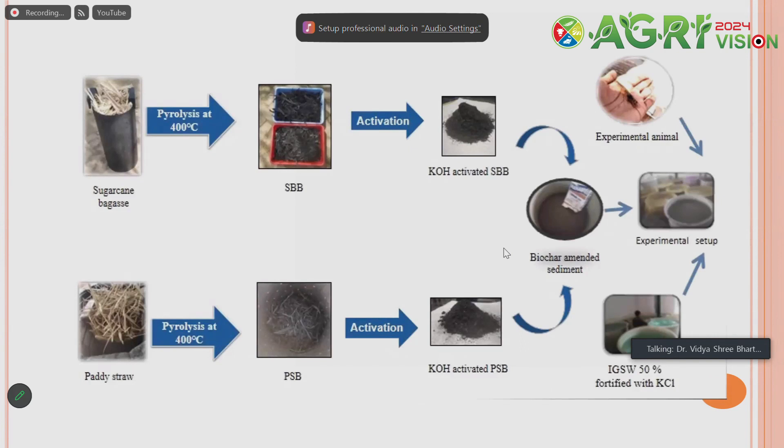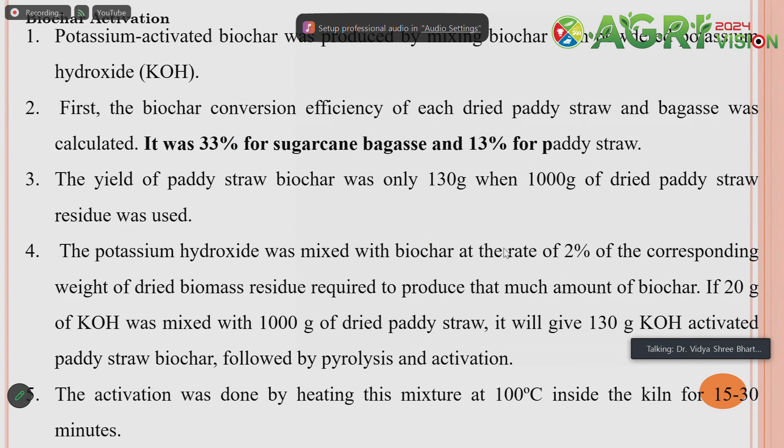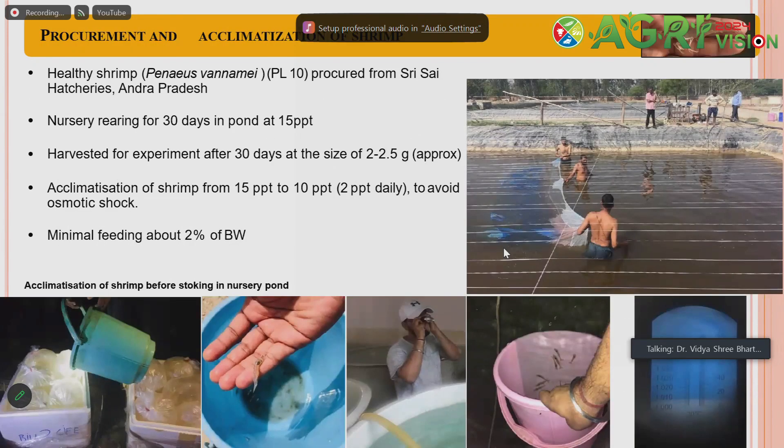For the methodology, we used agro-waste available locally — sugarcane bagasse as well as paddy straw — which is abundant in the north-western part of the country and causes air pollution due to burning. We converted this agro-waste into biochar, then added potassium (KOH) and activated it to make potassium-enriched biochar, which was then applied in the aquaculture pond for shrimp cultivation. We tested 0.5%, 1%, 1.5%, and 2% enrichment levels, finding that 2% potassium enrichment was most helpful in addressing potassium deficiency.